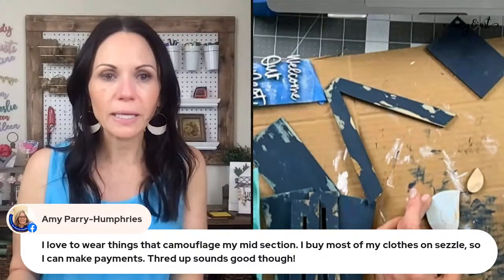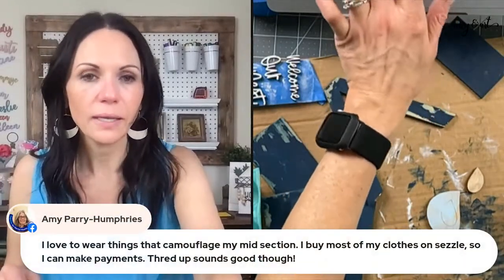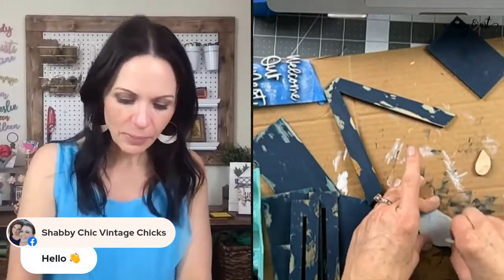If you go to ThredUp for the first time, you get a discount, and if you haven't shopped there in a while, you also get a discount.